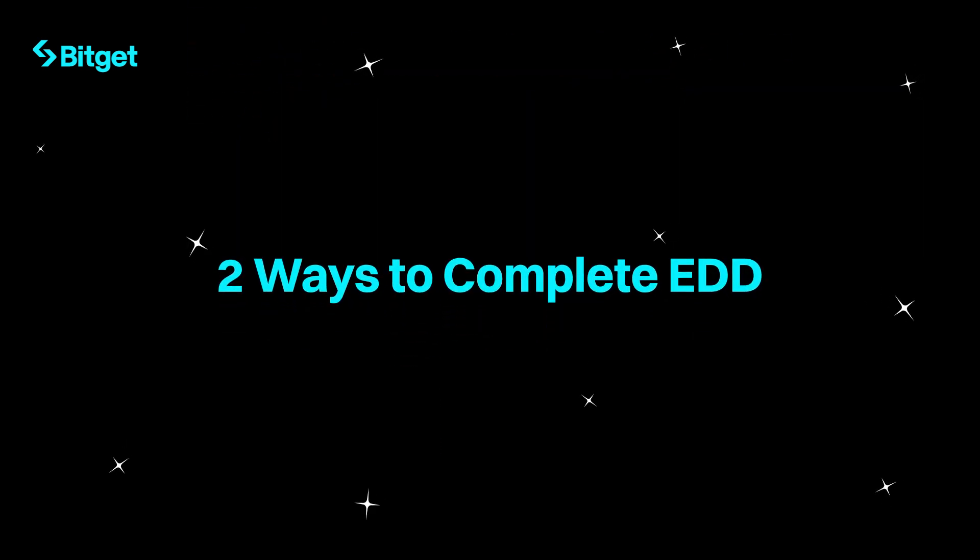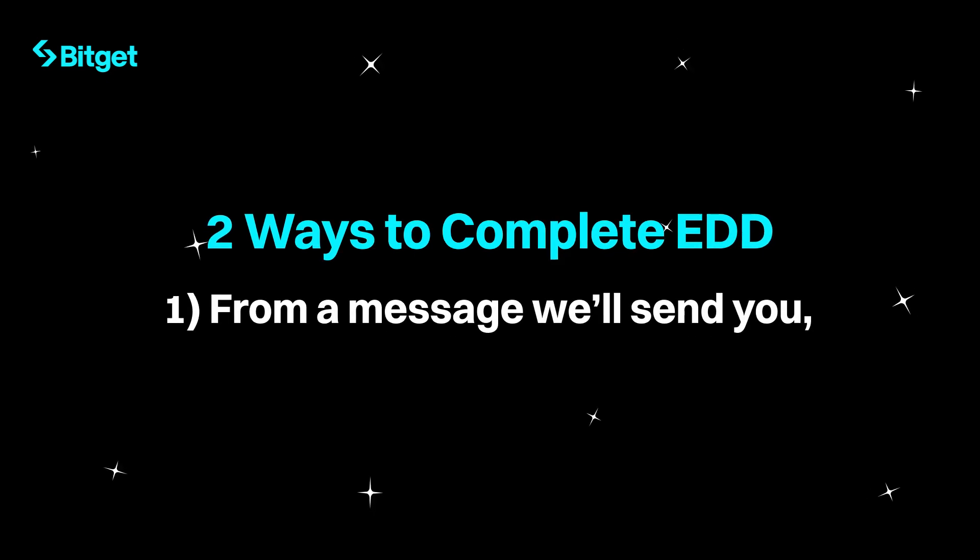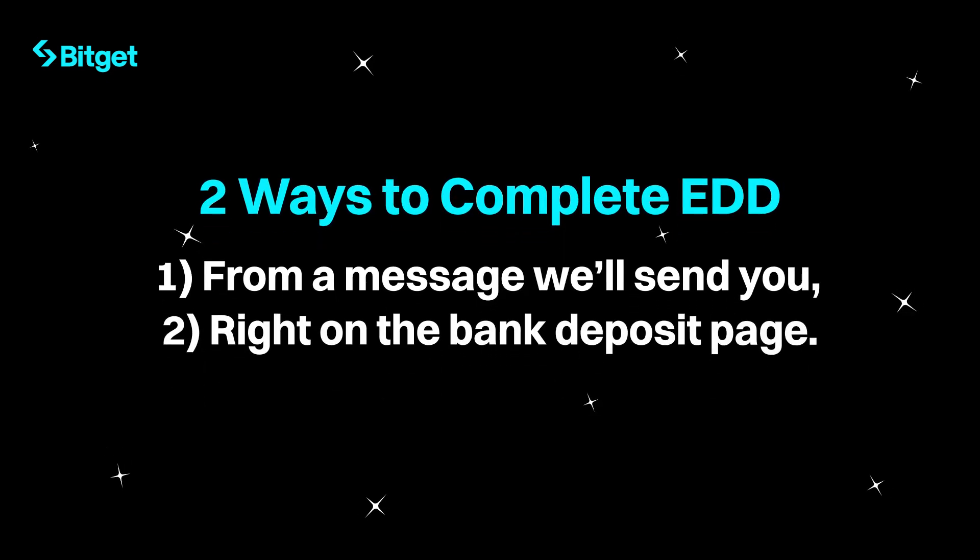You can complete EDD in two ways: one, from a message we'll send you, or two, right on the bank deposit page.